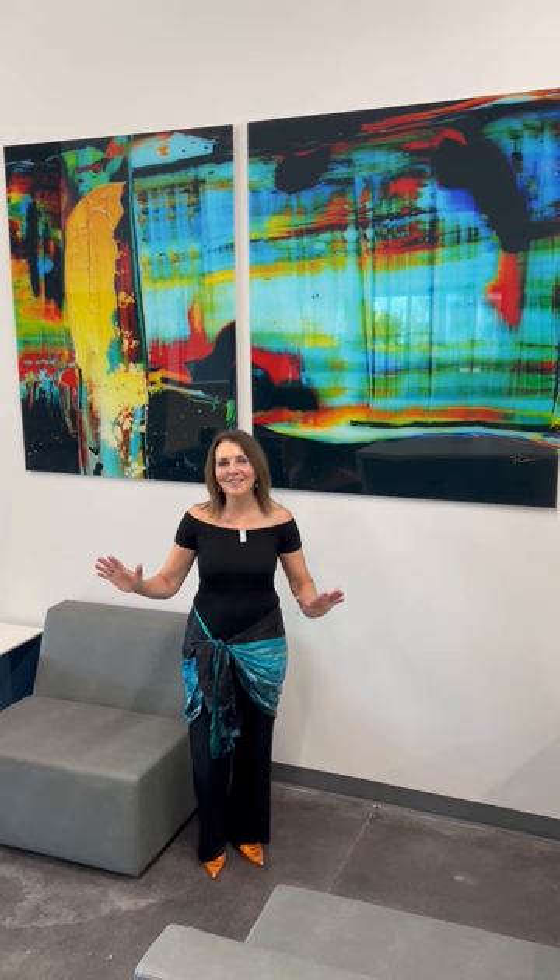Hi, it's Pamela Nielsen here at the Salt Lake Community College Hubble Student Center, where I have a plethora of my artwork throughout the building. I would love to show you what my art can do for your building.